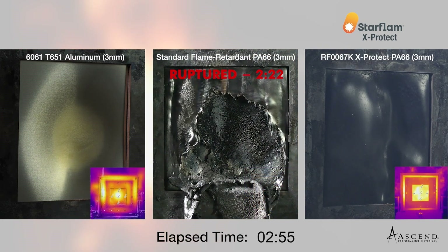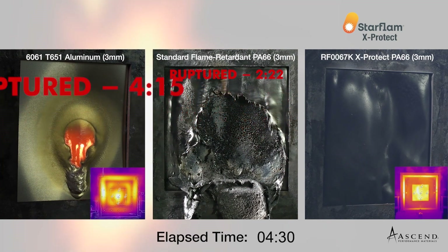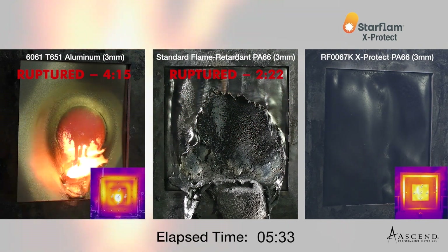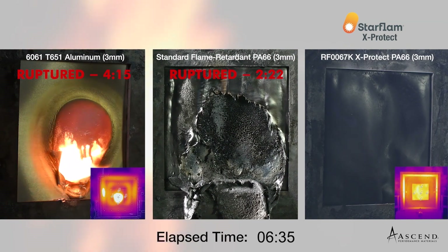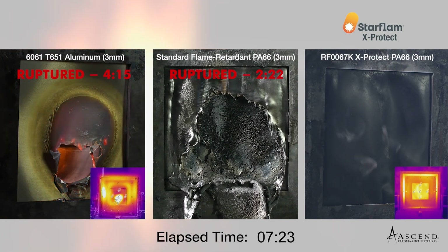At about the 3 minute mark, the aluminum sample on the left shows signs of melting. As the melt follows gravity, only a thin skin of aluminum remains and is breached at around 4 minutes and 15 seconds into the flame test, making space for the flame reaching to the other side of the plaque until the burner is turned off.